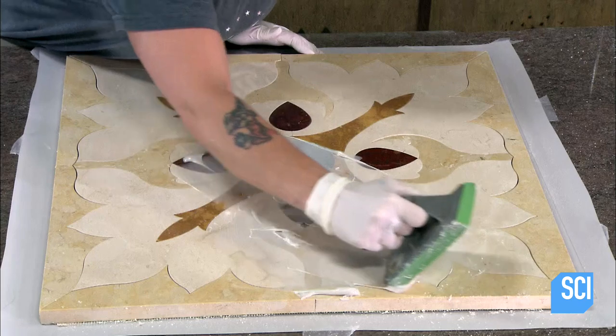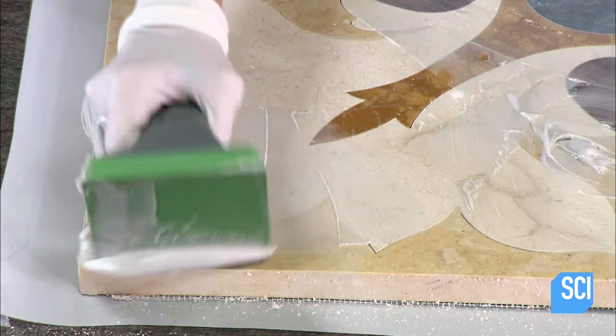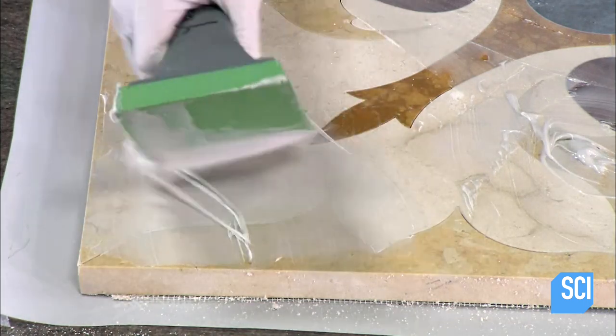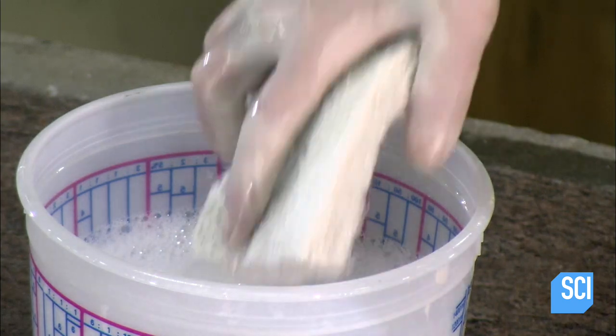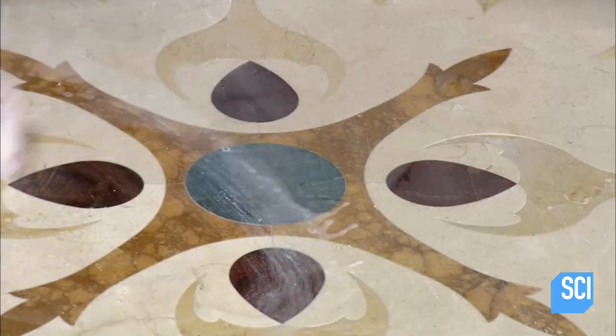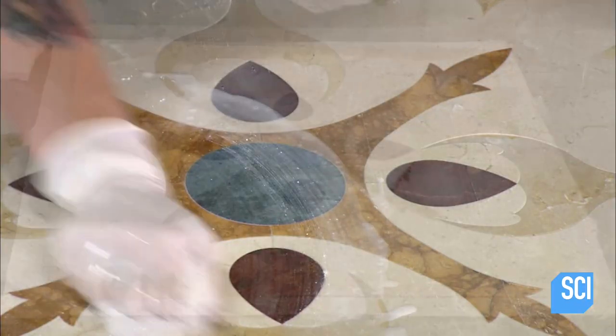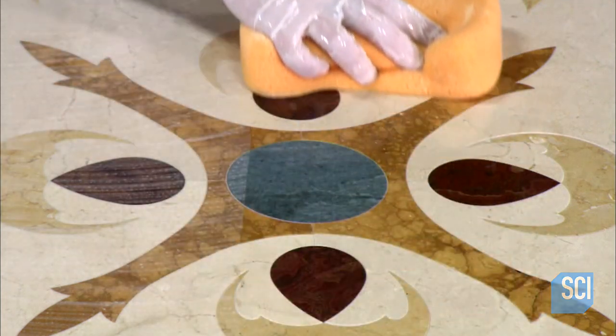The final step is to fill the joints with epoxy grout, then wash off any excess with a wet sponge. This ornate cut stone floor insert is finally finished.